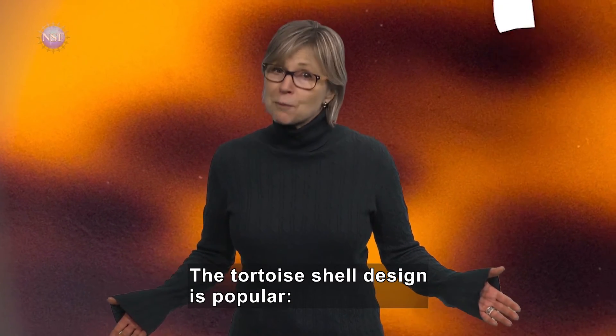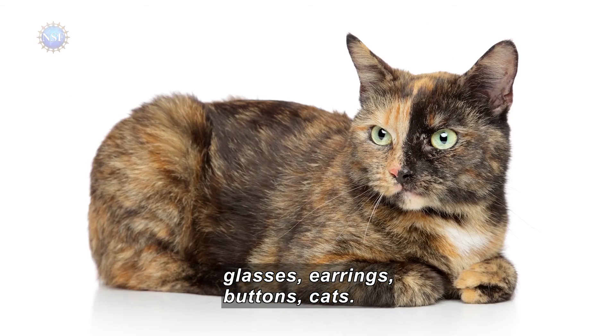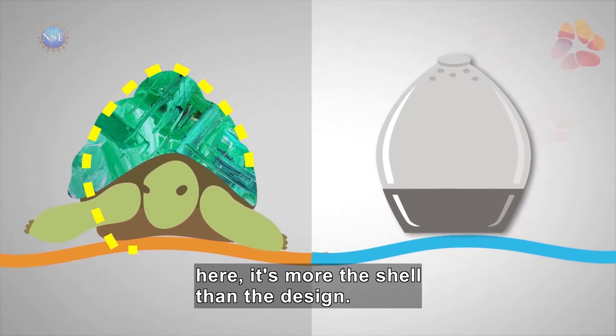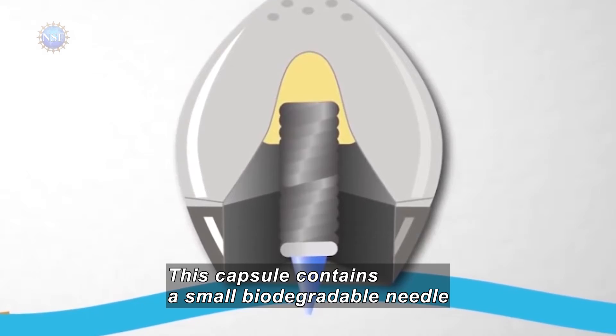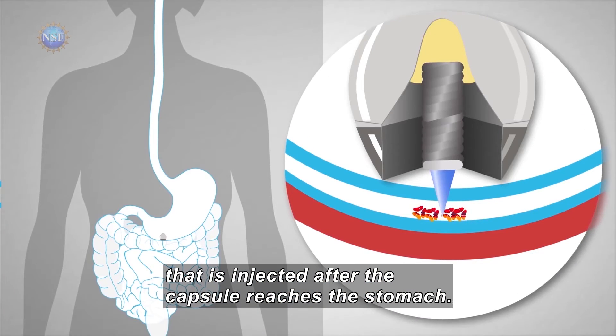The tortoise shell design is popular — glasses, earrings, buttons, cats. And now a drug capsule that delivers insulin. In this case, it's more the shell than the design. This capsule contains a small biodegradable needle with a tip made of insulin that is injected after the capsule reaches the stomach.